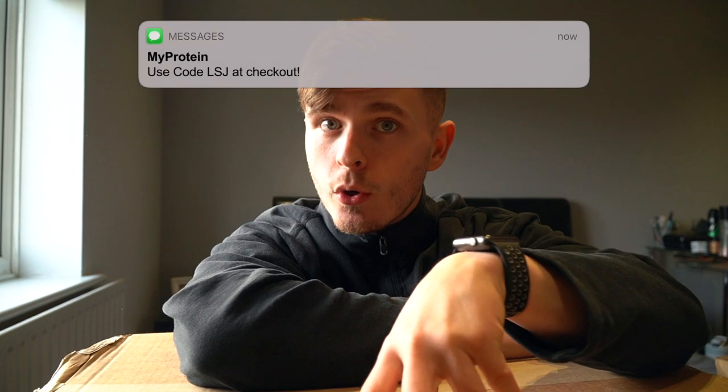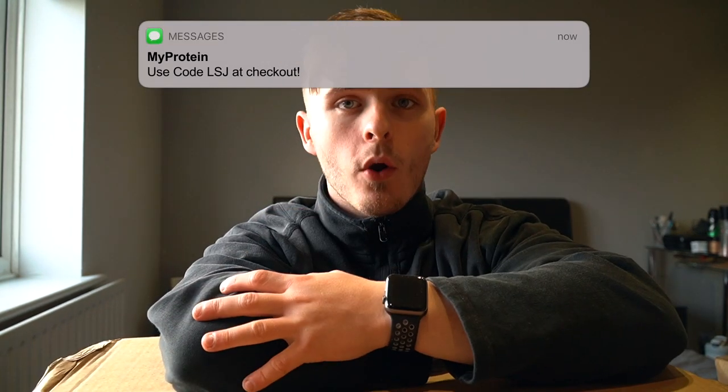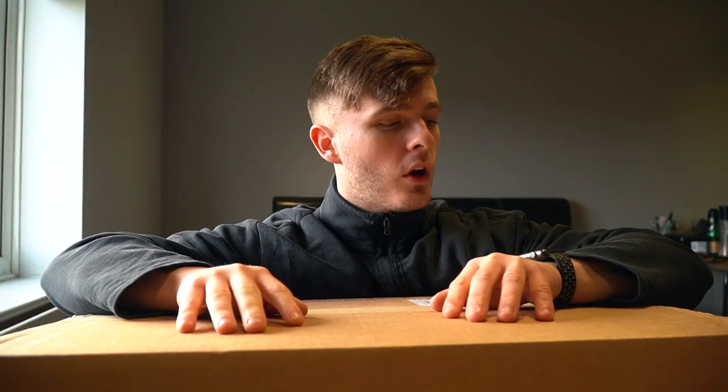Hi, or should I say what's up guys, Liam here, welcome back to LSJ TV. Today's video is going to be the monthly haul that we do for MyProtein. I have a package from them every single month — I've worked for them for well over a year now and have a link and code. If you use the link and the code, that really helps me out, so I just want to disclose that before we go into today's video.